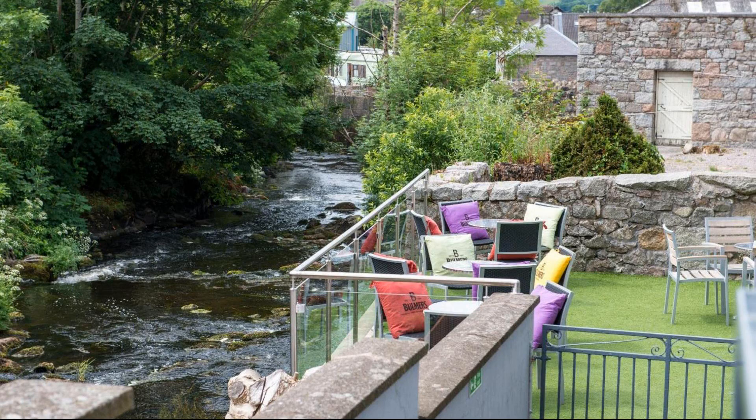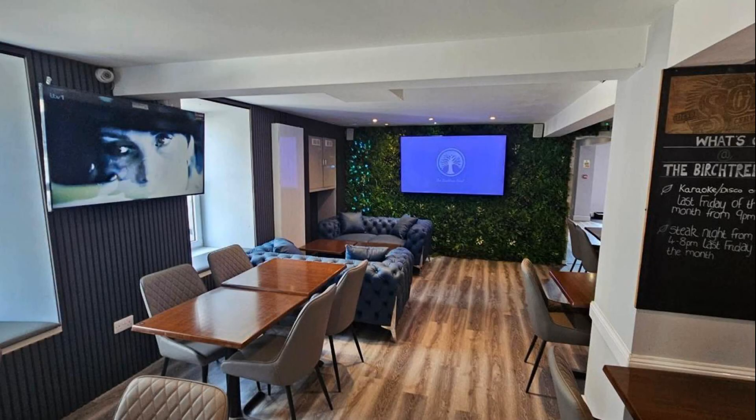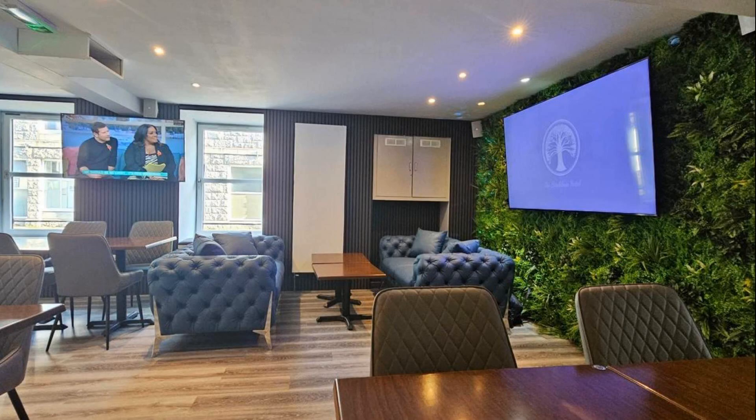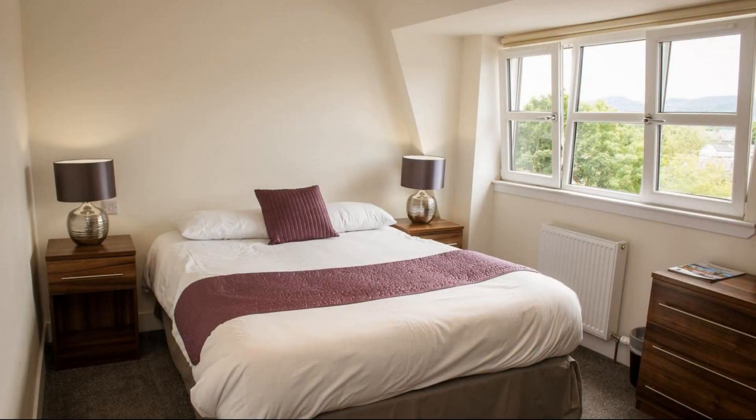Hi guys, welcome back to my channel. You are now watching a new video of a hotel. In this hotel, 4 types of room are available. On agoda.com you can book online and enjoy it. To see more than 100 reviews of this hotel, you can go to agoda.com. Its review rating is 8.4.